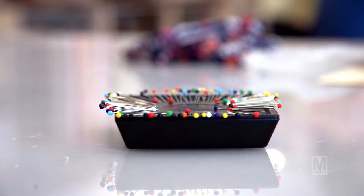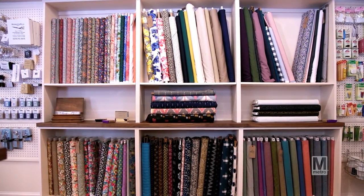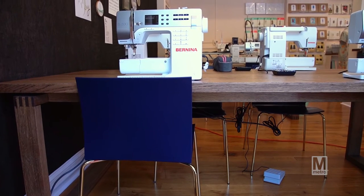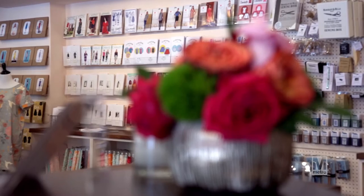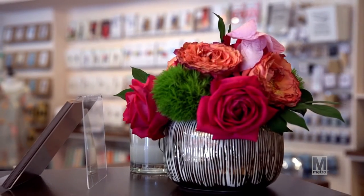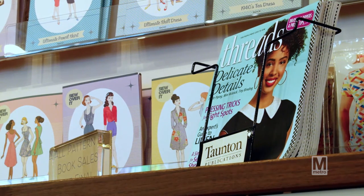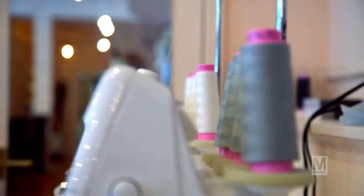Our patterns are all from independent pattern designers, which is important to me because they are largely female-owned small businesses. Their companies are small, so they're lighter weight and able to follow trends more quickly than some of the larger pattern companies. They also provide a lot of secondary support in addition to having very detailed instructions. On about a monthly basis, I bring in what I'm calling a Sewlebrity — anyone from a pattern designer to a well-known sewing blogger. We make a special something for the weekend, starting Friday evening with a cocktail party kickoff and meet and greet, then sewing all day Saturday and all day Sunday.